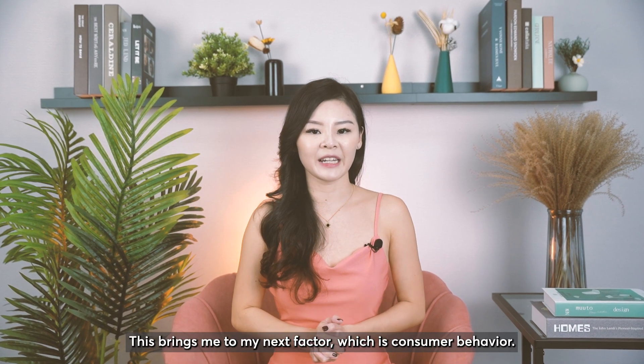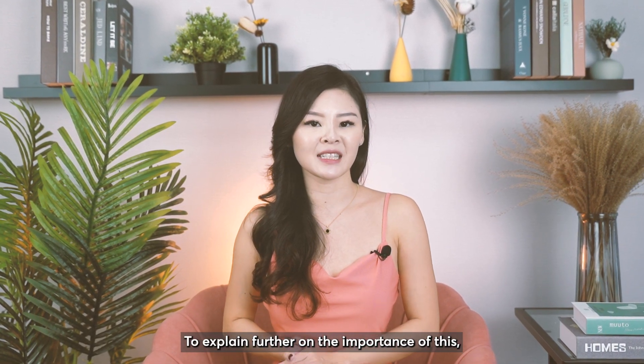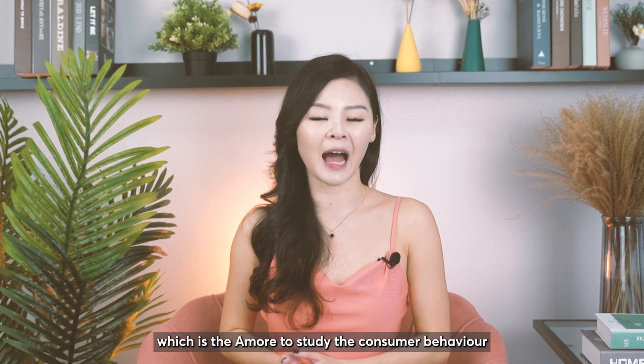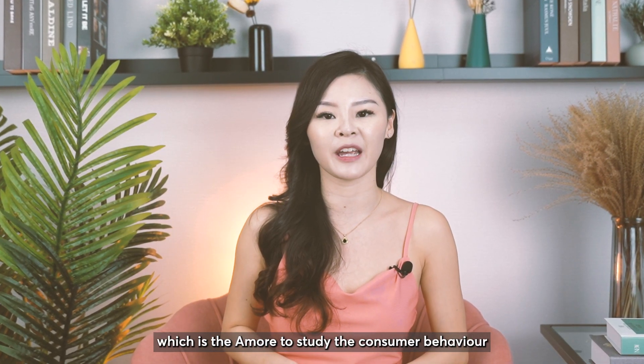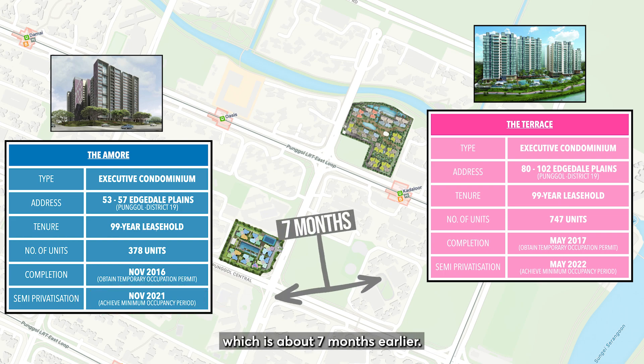This brings me to my next factor, which is consumer behaviour. To explain further, let's look at the prices of another EC nearby, which is Amore, to study consumer behaviour in this area. Amore was completed in 2016 and obtained its MOP in end November 2021, which is about seven months earlier than The Terrace.